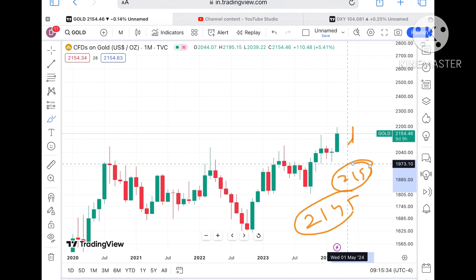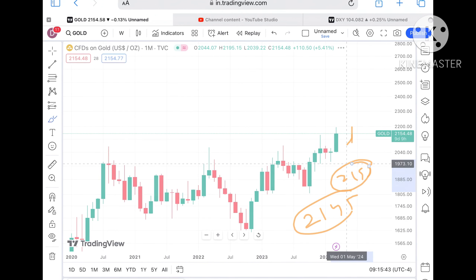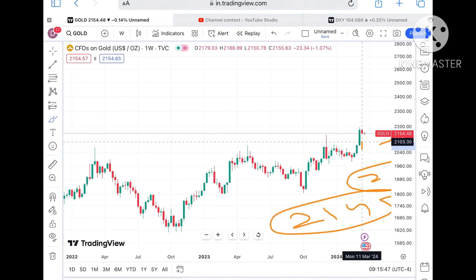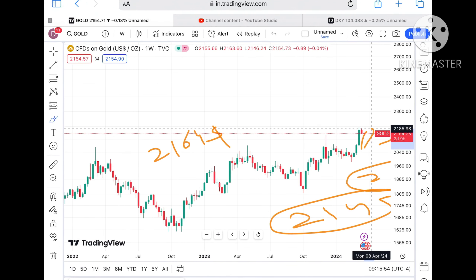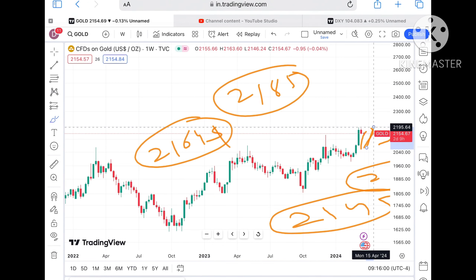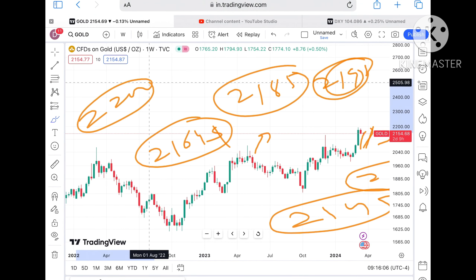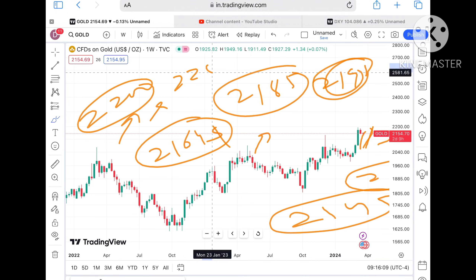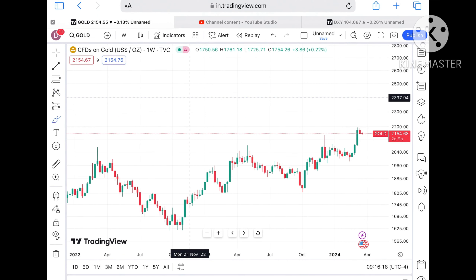I'll show you the weekly chart so you can understand the support and resistance levels and how the price can move further upside. On the weekly chart, if the price sustains this level it can move towards the next resistance at 2164. If it sustains above that, we will see a level of 2185. If price moves above that zone, chances of going towards 2198 will be there, then further high towards 2200, then 2250, and then a level of 2300 is also possible. If the price keeps moving over 2195, I'll make another video explaining where it will go.